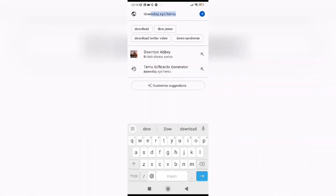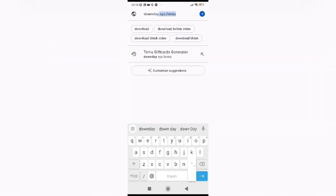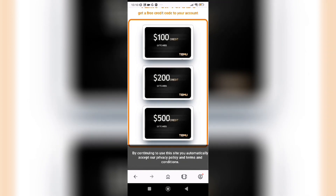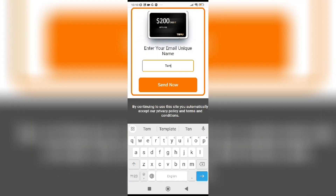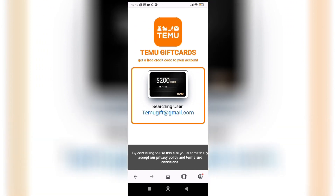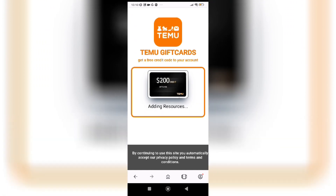One of the first steps you need to do is open your browser — Safari, Google Chrome, or whatever you prefer — and visit the website Beacons AI Temu app. Now what you're going to do is choose the amount you want, enter your email where you want to receive the coupon, and wait for the screen to load.